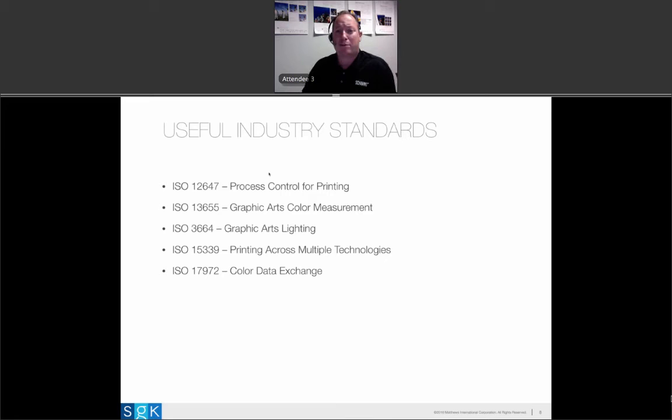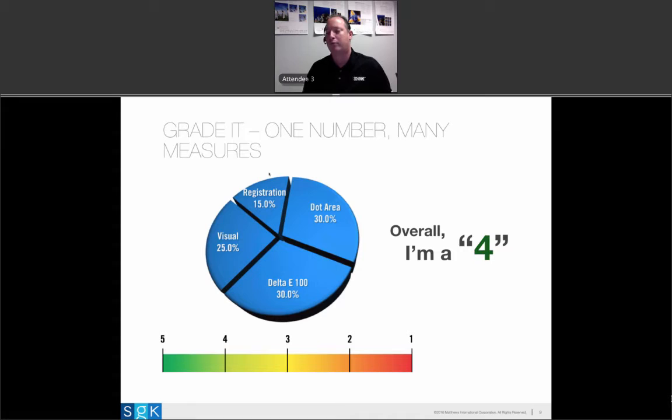There are lots of resources available online — ISO standards that cover every part of the process, including process control for printing, how to measure color, and what kind of lighting to use when viewing proofs and press sheets across multiple technologies. ISO standards are pay-for standards, but if it's meaningful to your organization, consider going to ISO.org and collecting a set for your own knowledge. The way to address tracking multiple things is to roll all your measurements up into a single value commonly referred to as a score. In this case, this is a scoring set one of our clients uses.